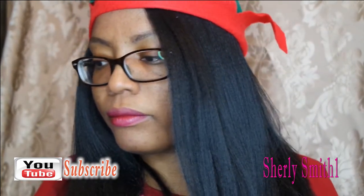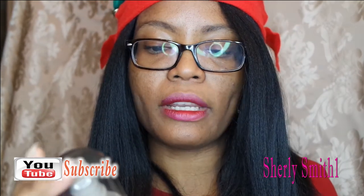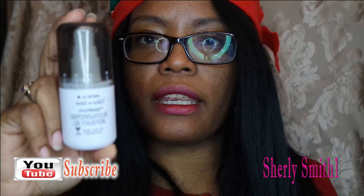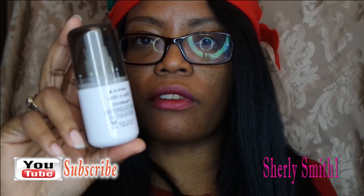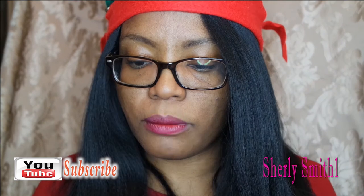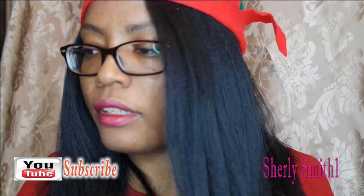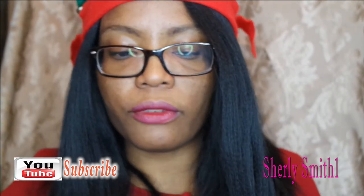My fifth and final item will be the Wet n Wild Photo Focus setting spray, and this was wonderful for the month of October as well. It really, really was amazing. So those were my five items for the month of November.